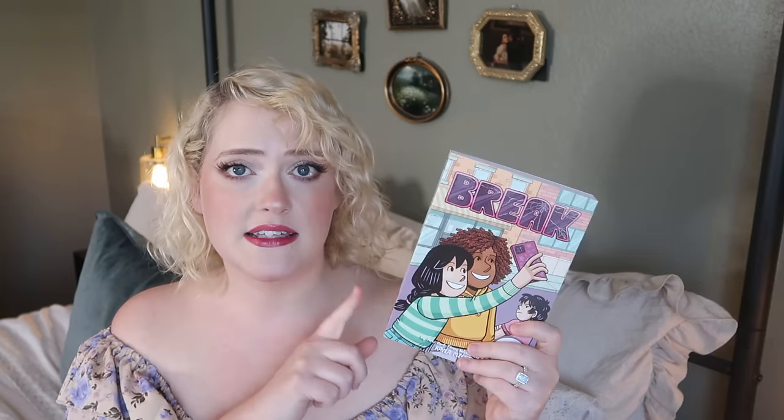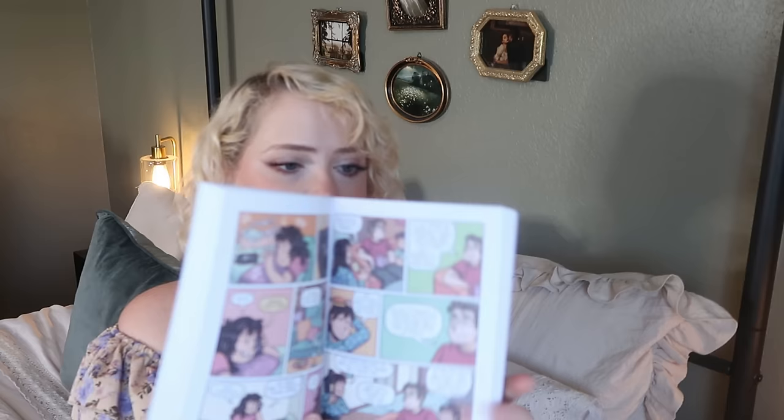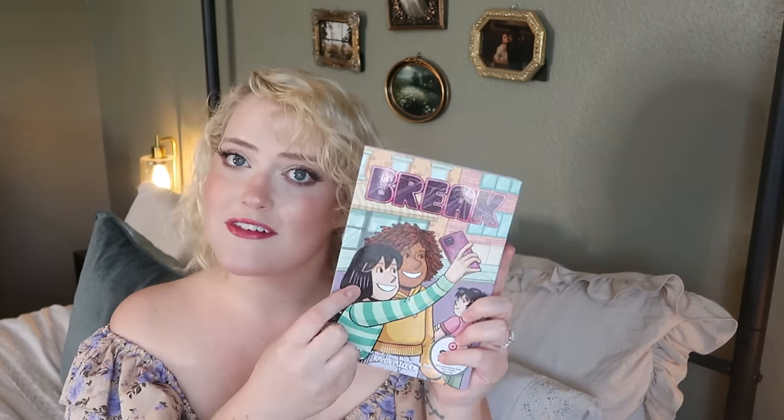I always get my kids books or some educational item for every holiday. I intended to get Olive a set of Judy Moody chapter books since she's been really into those, but I can't find them — I'll pick those up separately. Her main graphic novel love is the Camp series by Kayla Miller, and I got her the newest book in that series, which she's going to love.